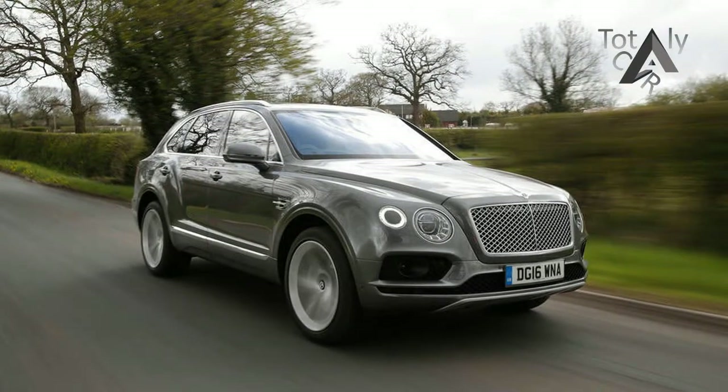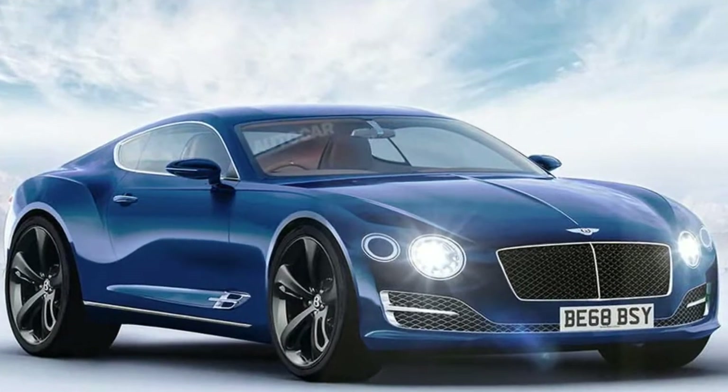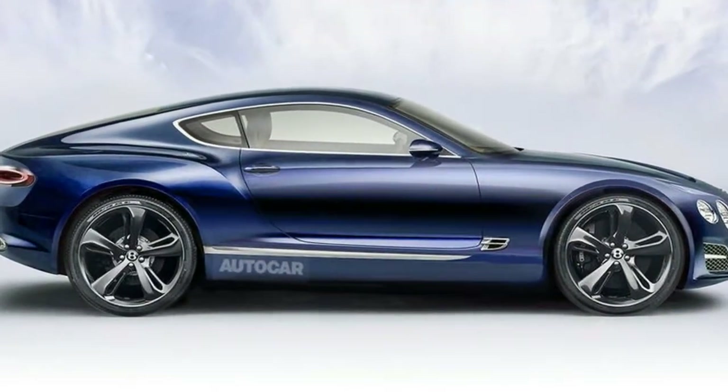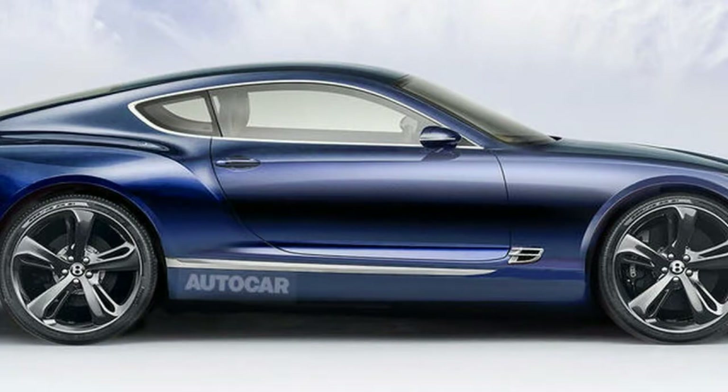The new Coupe is not based on the original Continental GT's platform. Instead, it has been developed from the ground up as part of a joint project with Porsche and shares its underpinnings with the latest Panamera. The new Continental GT will also be made as an open-top GTC.